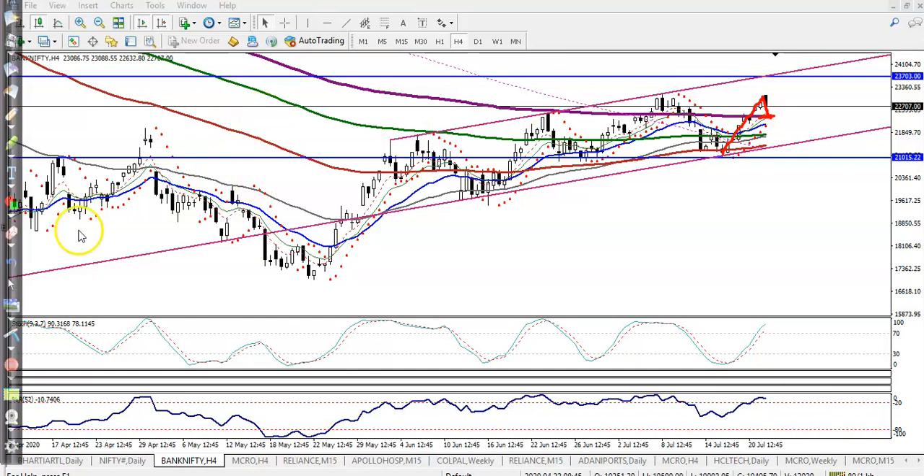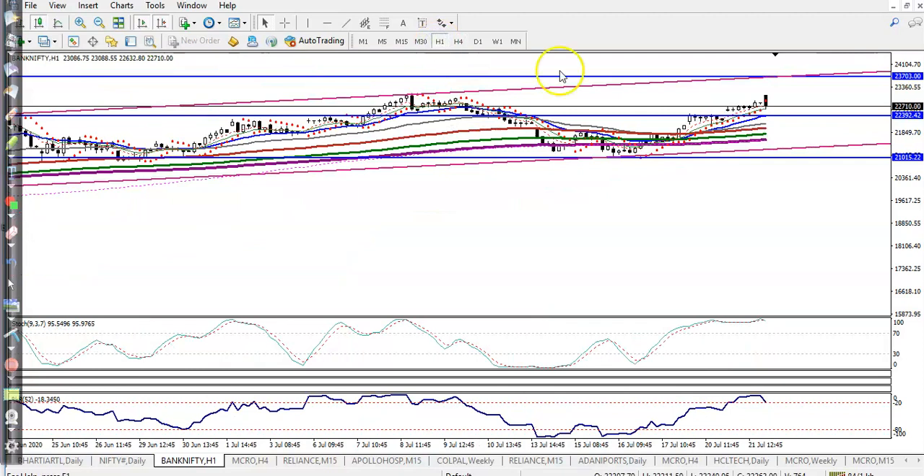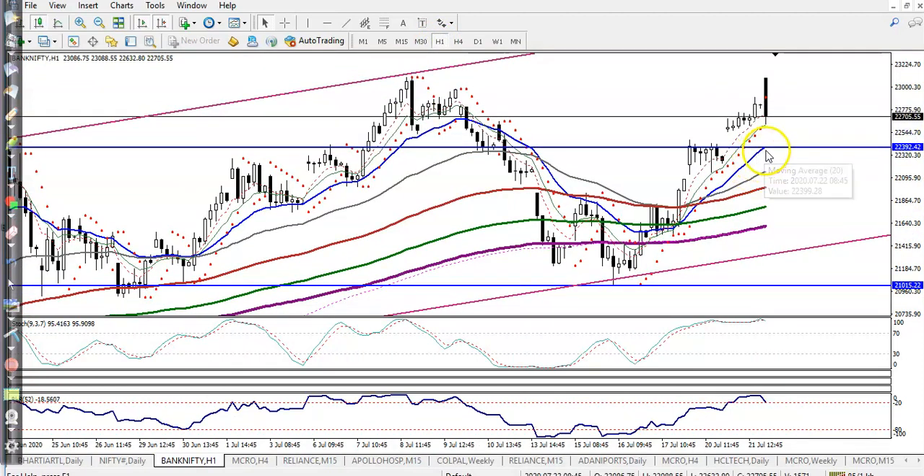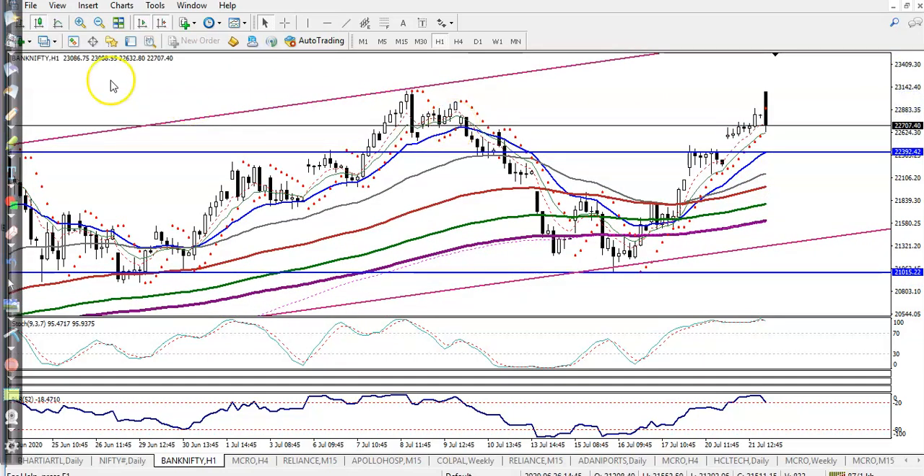There is the 200 exponential moving average. Let me draw a horizontal line connecting this moving average. Now in a smaller time frame you can see this is a resistance line — sorry, it is now becoming a support. We are expecting if price retraces to this level...